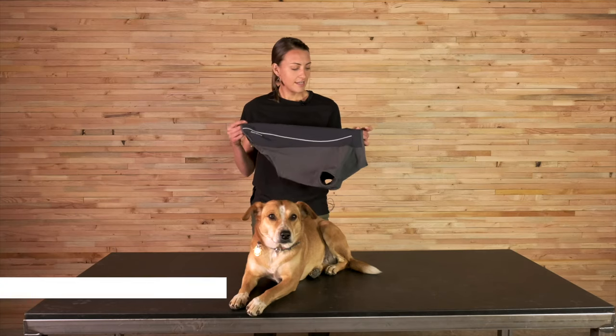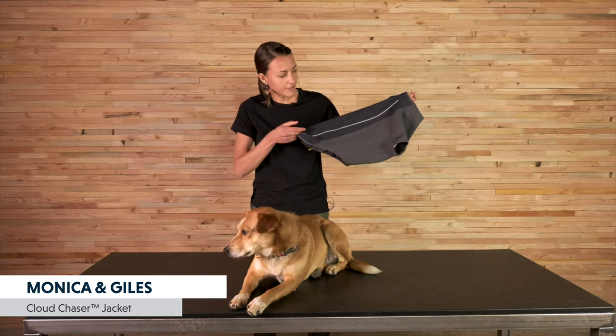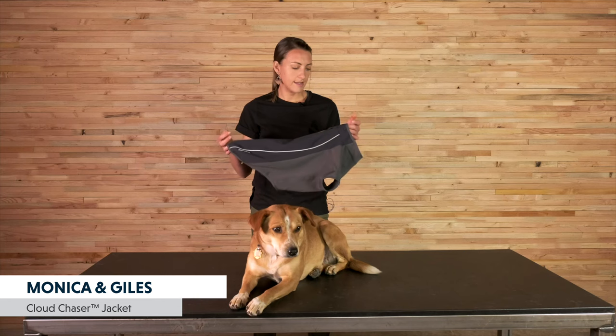The Cloud Chaser has been in our line for a really long time. It's got a waterproof back panel, so it's really great for days out skiing, snowshoeing, or even just in the cold rain. It's got full body coverage, so it has that great sleeved fit that holds in the heat around the dog's armpits, and it's kind of just one of our staples in our apparel line.